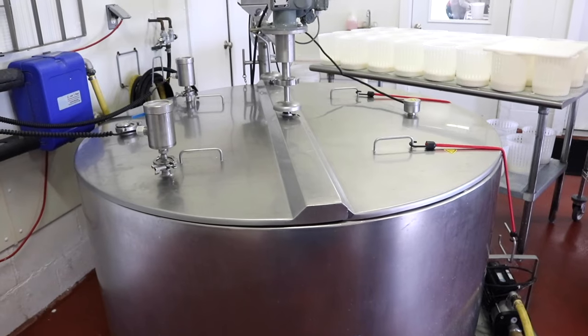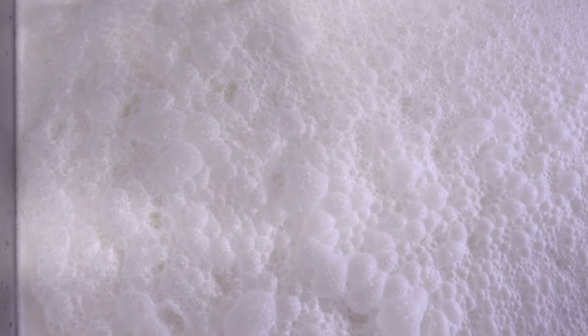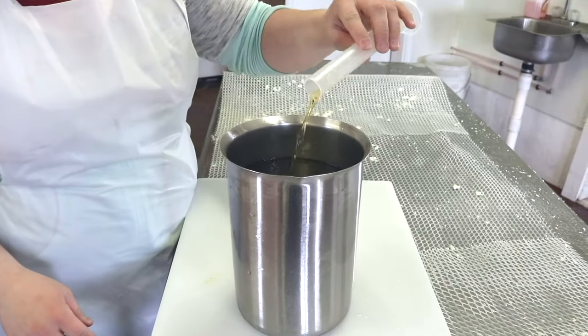The milk is stirred in the pasteurizer, which heats up and kills off bacteria that naturally lives in the milk. Starter cultures and rennet are added, which helps to make the milk curd and stick together.